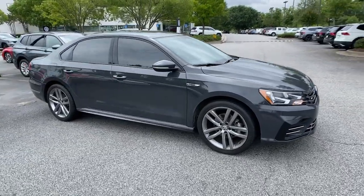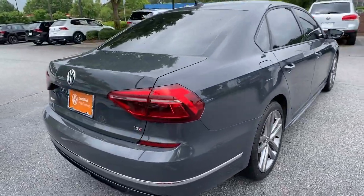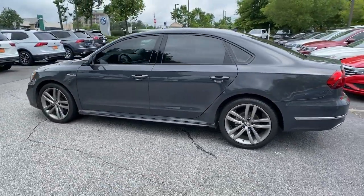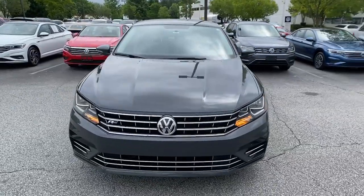You just found the 2018 Volkswagen Passat. This vehicle still has fewer than 70,000 miles on the clock, so it won't last long. This family-friendly Volkswagen Passat has the interior space and passenger amenities to make the journey relaxing and comfortable for everyone on board. The following are some of this vehicle's highlighted options.